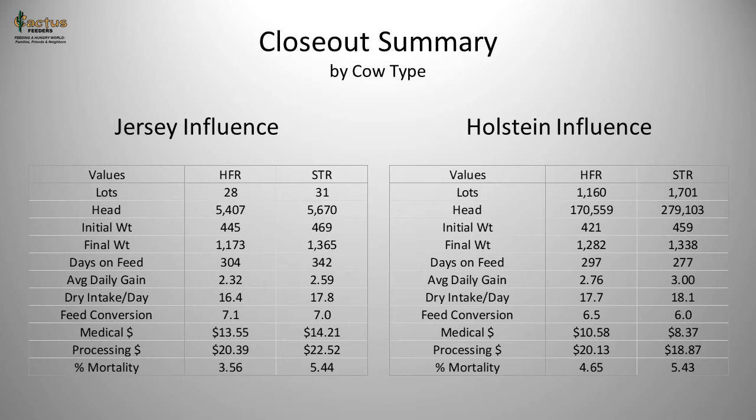Holstein-influenced cattle eat more per day — about 18 pounds on a dry basis — and feed conversions are 6.5 for the heifer and 6.0 for the steer. Expenses for antibiotic treatment are lower than for Jersey counterparts. Processing dollars are about the same, and mortality rates are less than 5% death loss on the heifers, with just over 5% for the steer population at 5.43%.